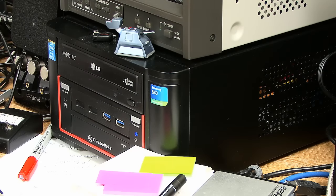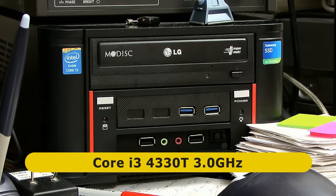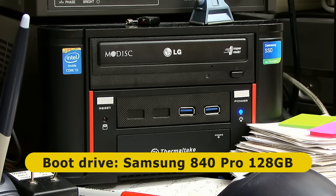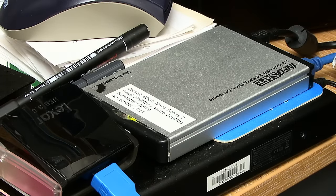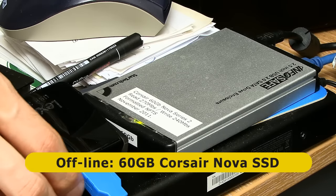The first machine I'll show you is this i3. This is the machine I do a lot of my non-video-editing, non-graphics work on — all of my writing, preparing client presentations, all of my email work, and my YouTube uploading. It's a Core i3 4330T running at 3 GHz and it's got 4 GB of DDR3 1600 MHz RAM. It runs Windows 7 Home 32-bit and it boots from a Samsung 840 Pro SSD, a 128 GB SSD. It also has some offline storage in a small cartridge — a 60 GB Corsair Nova SSD, probably the oldest SSD I've still got in use.